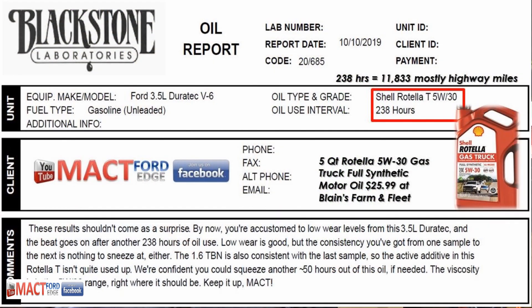Starting out, I ran the Shell Rotella down 238 hours, which equaled 11,833 miles, and mostly highway miles. This is an extreme torture test on this oil. I ran that oil to the limit it could go — the test results will tell us whether I could have gone further.